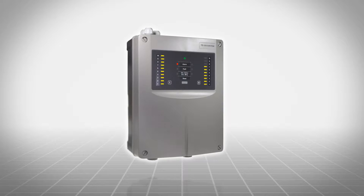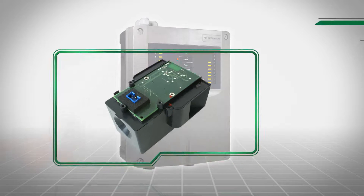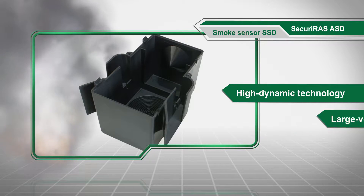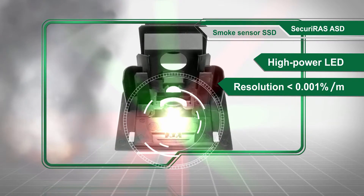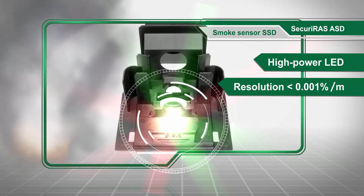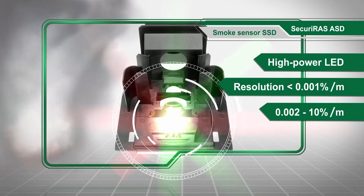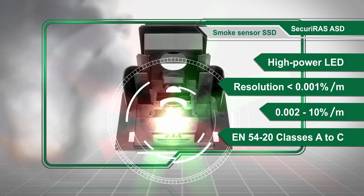At the heart of the Securiraz ASD aspirating smoke detector is the highly sensitive SSD smoke sensor with high dynamic technology and large volume smoke chamber. Thanks to a high power LED and a resolution of less than 0.001% per meter, the sensitivity can be adjusted according to the monitoring task — from an extremely sensitive 0.002 to 10% per meter.